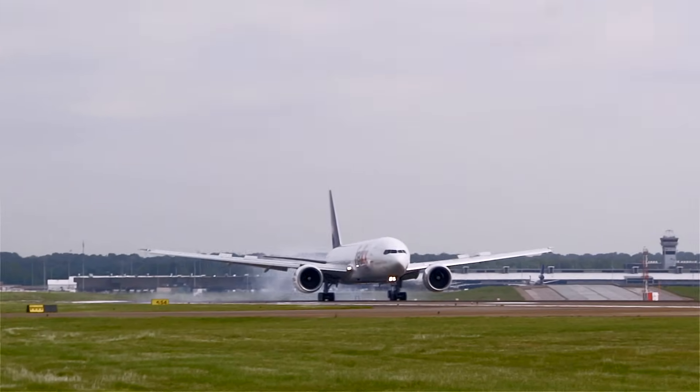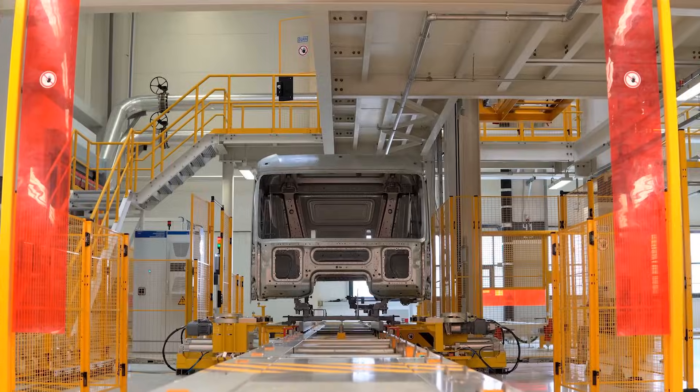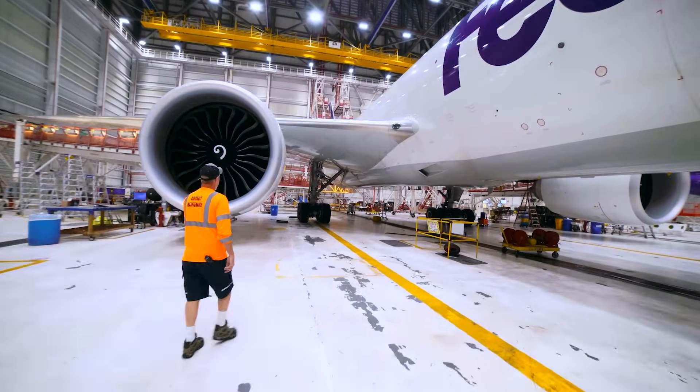We'll actually measure forces that occur, and we replicate those forces in our lab. Some of the industries that we support include automotive, aerospace, and global manufacturing.